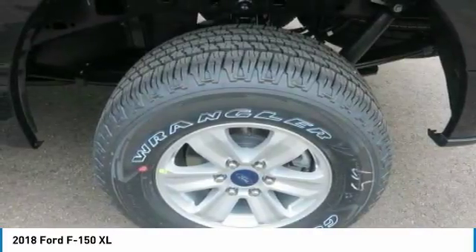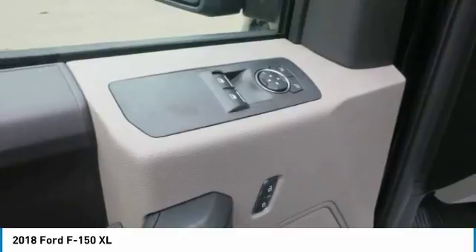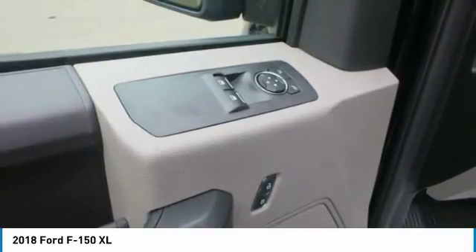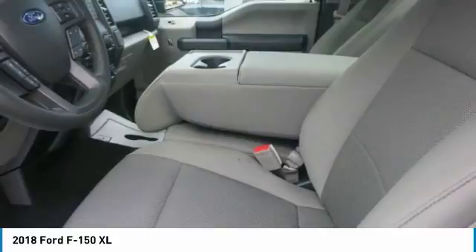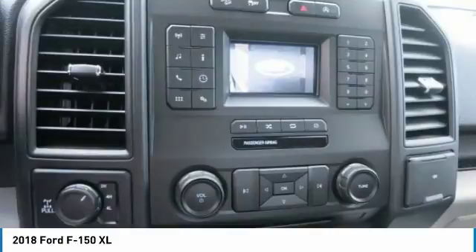With an available Sync Connect-equipped vehicle, you can use FordPass to track your vehicle's location and remotely access vehicle features, such as start, lock and unlock, and vehicle status, including fuel level.